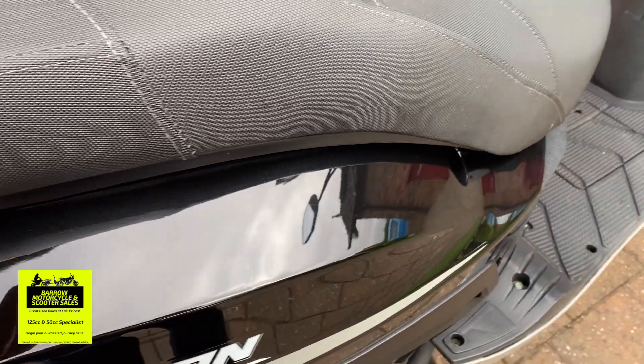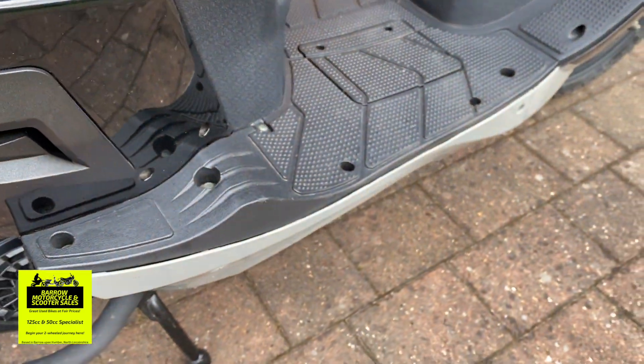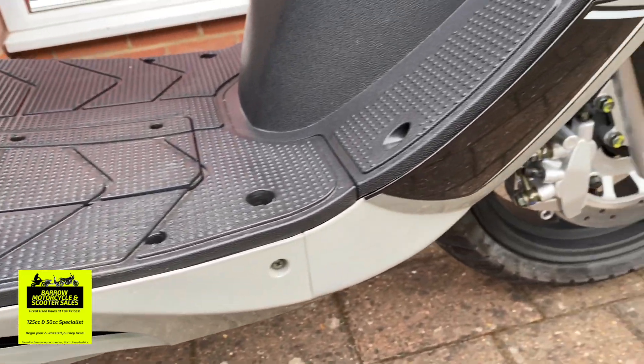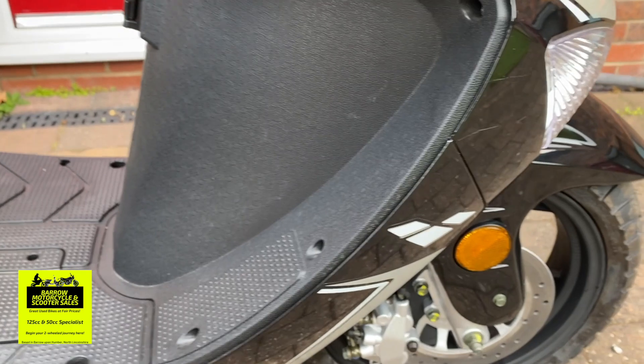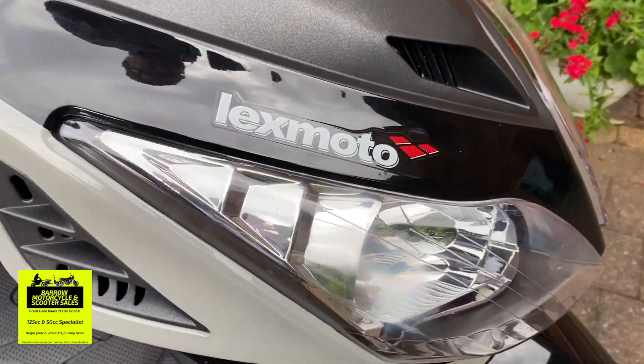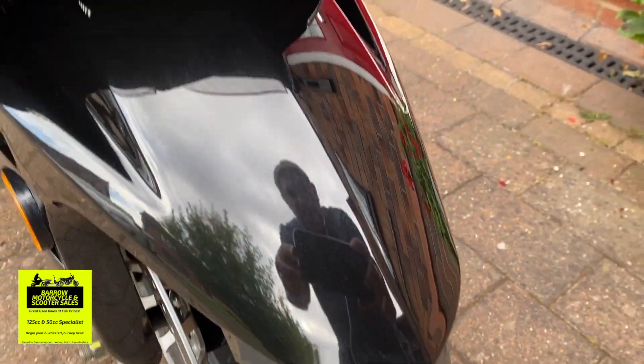Usually you get marks where people have just caught them when they've locked them up, or just from getting on the bike. Sometimes you get marks down here just from boot scuffs. But you can see there's none of that on this bike. It's just really, really super clean.